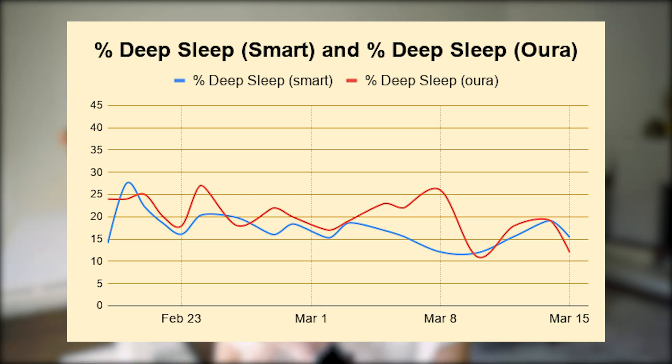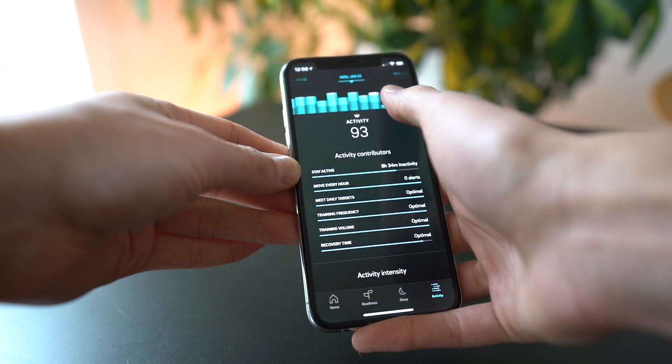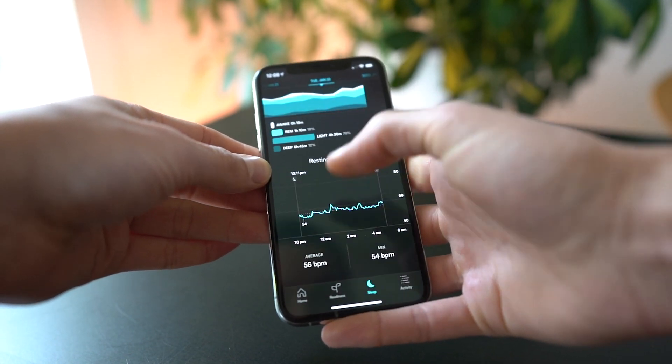For deep sleep, I generally see the same pattern — big rises and falls together — however, there's a stretch of a few days where my Oura ring continued to rise while the Smart Sleep continued to decline, and I honestly don't know which one is accurate. Throughout these four weeks I wasn't doing anything out of the ordinary — same eating, same exercise — so nothing should have triggered a spike or decline in either direction. The ring may be enough for bigger trends, but if you want to evaluate specific nuances like reading or playing video games before bed, the Smart Sleep might be better.